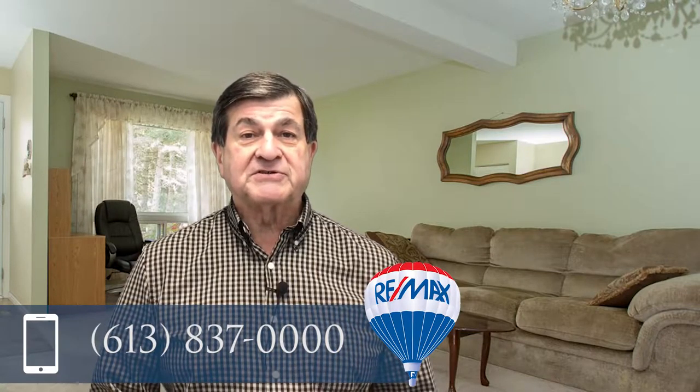If you're interested in viewing it, please give me a call. Larry Aldea at RE-MAX Affiliates, 837-0000. Thank you very much, hope to hear from you soon.